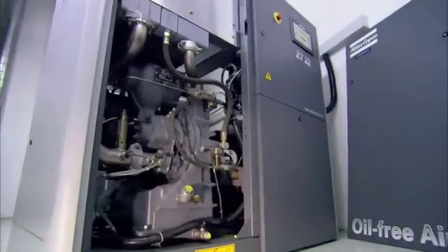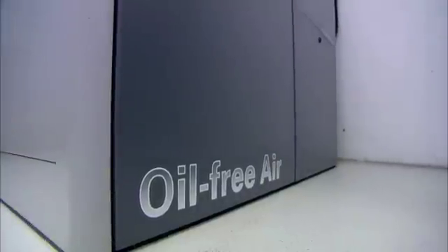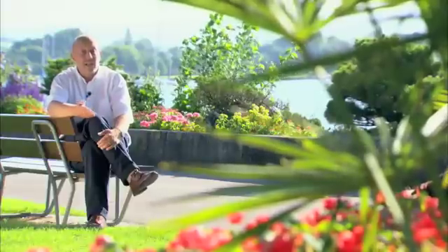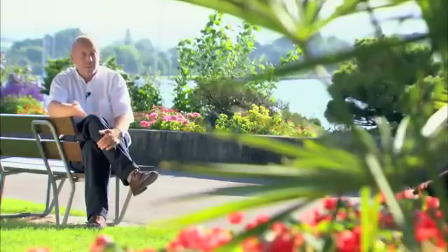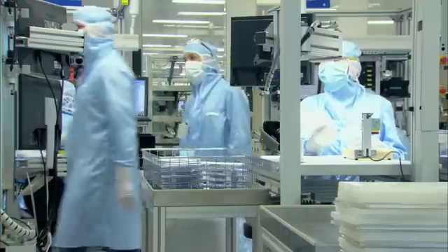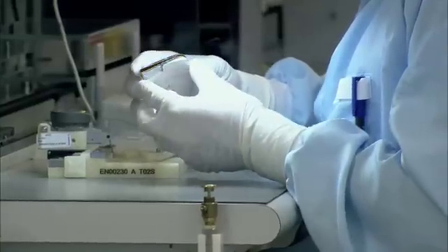Atlas Copco can offer a solution for all those concerns. As far as the environment is concerned, they offer their Z-series compressors, which are completely oil-free. To improve energy efficiency, they have compressors with variable speed drive and BD dryers. And as to Medtronic's need for reliability, that need is met by the global contract and by their after-sales service. The result is that Medtronic has complete faith in Atlas Copco and their services.